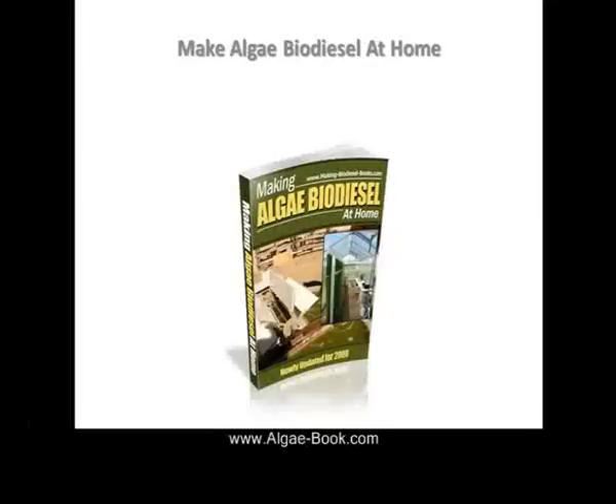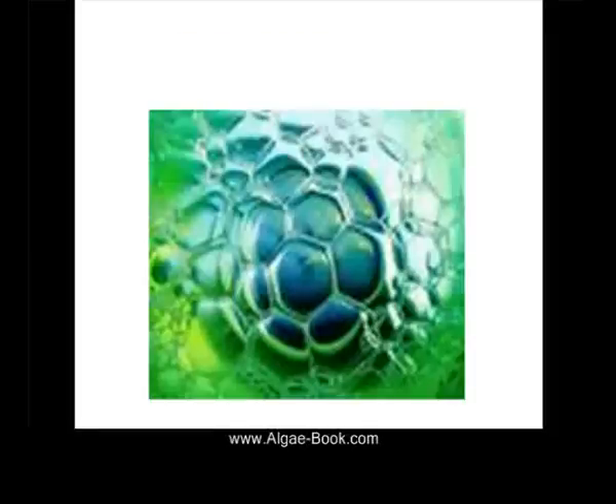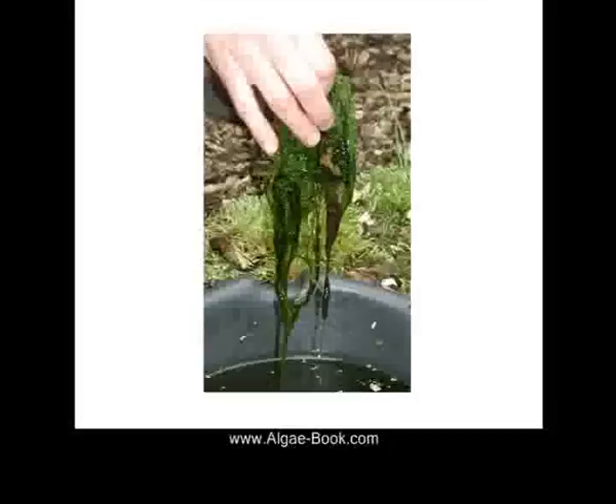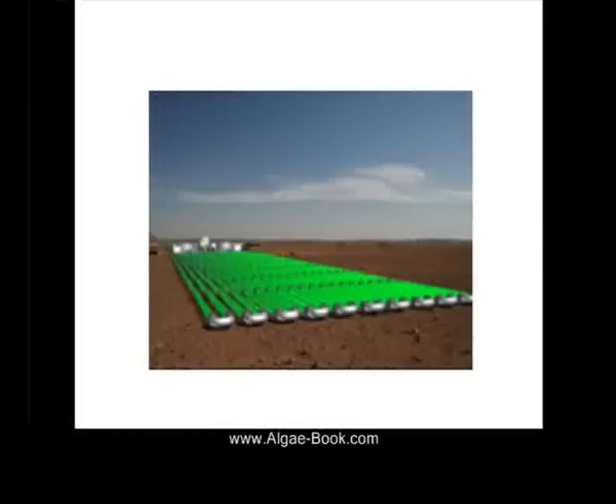We all know about making algae biodiesel at home. Let's talk about some of the different benefits of algae. Algae can grow anywhere. Algae is non-polluting — it has zero sulfur. Algae releases oxygen that can be captured and also sold. Algae is a massive eater of carbon dioxide.